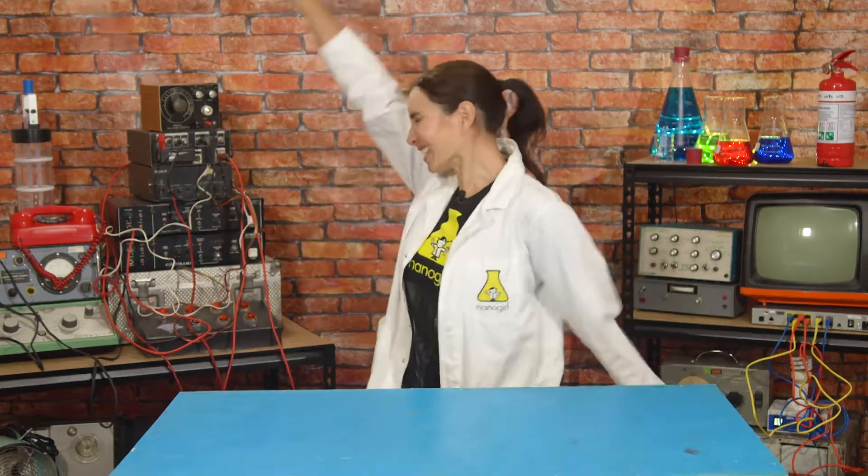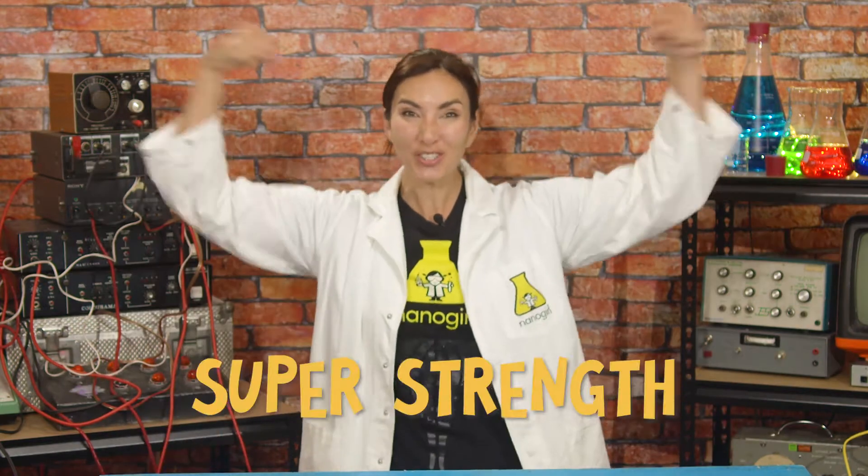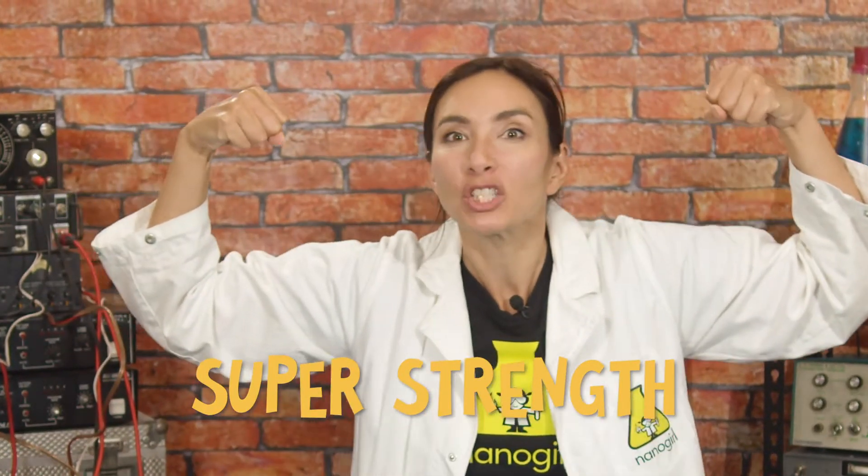Hi, I'm Nanogirl and I want to be a superhero. This week the superpower I'm trying to get is the power of super strength. Imagine being super strong — how amazing would that be? Think of all the things we could do if we were super strong.